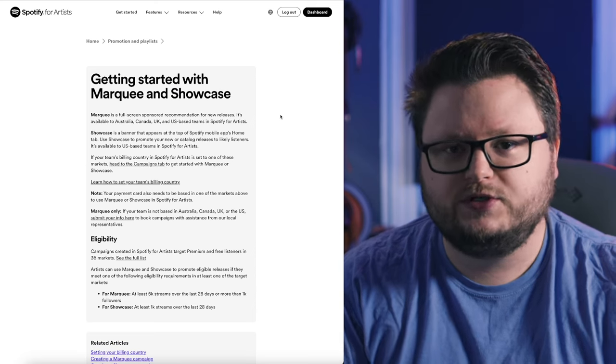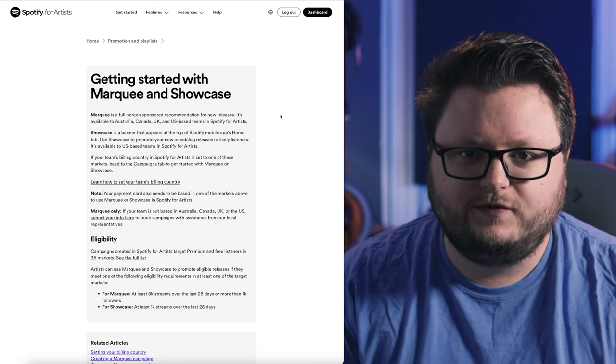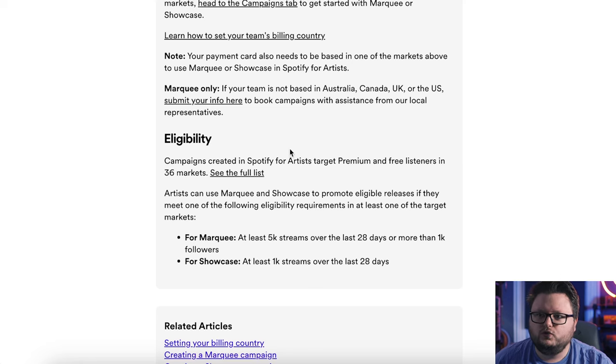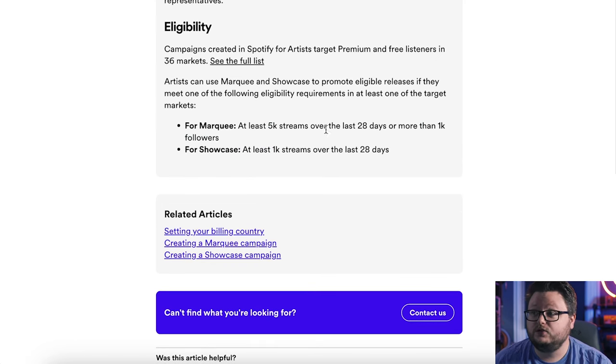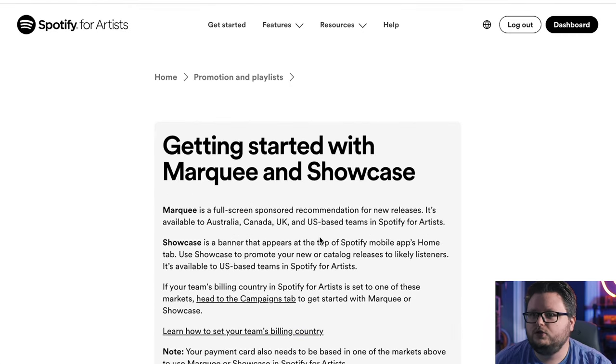Spotify is rolling this out to US-based teams first, which is typical even though they're a Swedish company. As an American that's convenient, but for those outside the US, you won't have access right away. The good news is that US users will immediately have access to 36 different markets. The audience size requirement is much lower than Marquee — Marquee requires 5,000 monthly streams or more than 1,000 followers per country, while Showcase only requires at least 1,000 streams over the last 28 days.